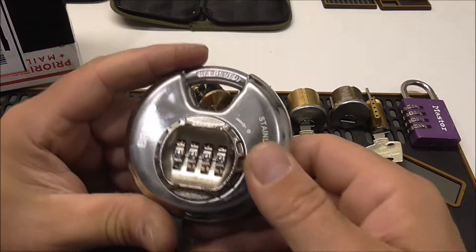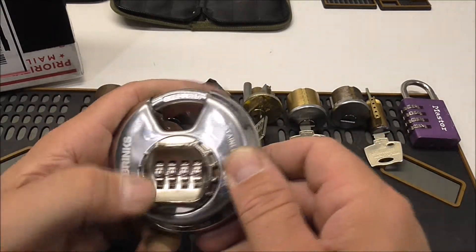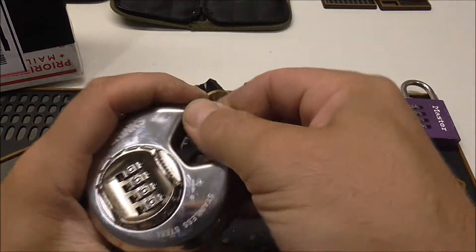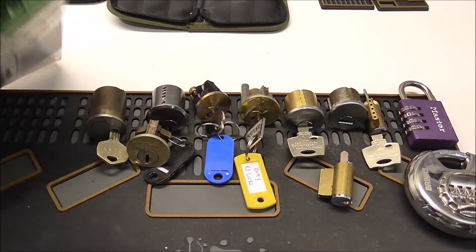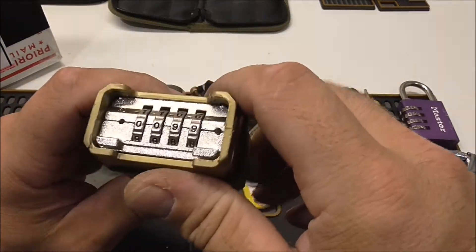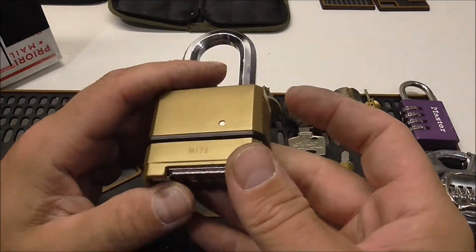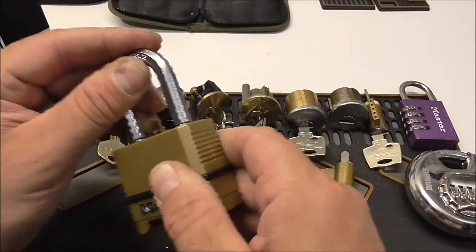Dropped that one — another combo lock. Brinks. This will definitely be fun, see if I can figure out a way to get into them. And a Master Lock combo — that thing looks like it's about brand new. M175. Awesome.